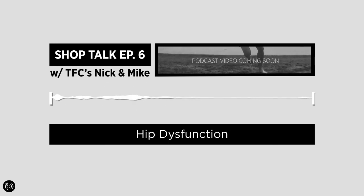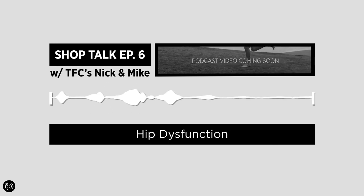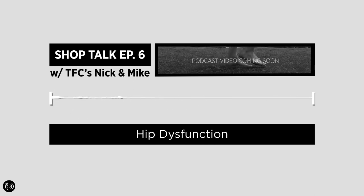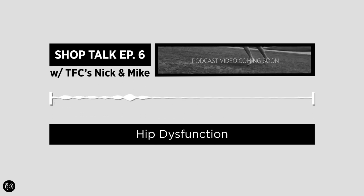Hello folks, welcome to another episode of the TFC Audio Project. In this episode of Shop Talk, Mike and I have a conversation about hip dysfunction. It's a massive issue we see every day in clinic, and few people realize that flat feet mostly come from hips that don't move properly.